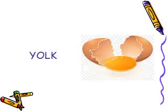It's in the egg. The yellow part of the egg is called the yolk.